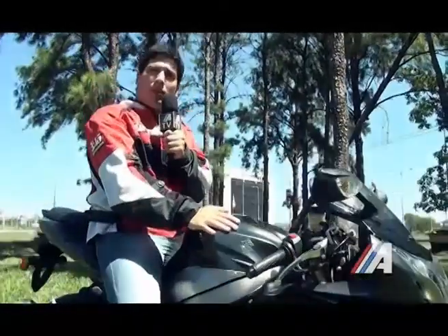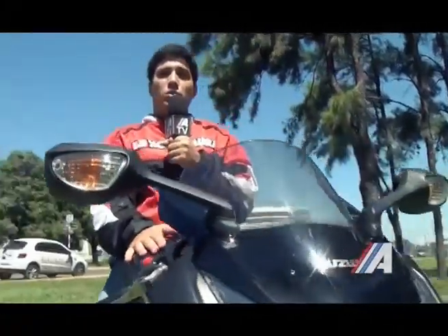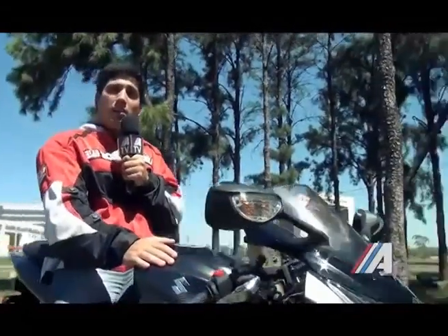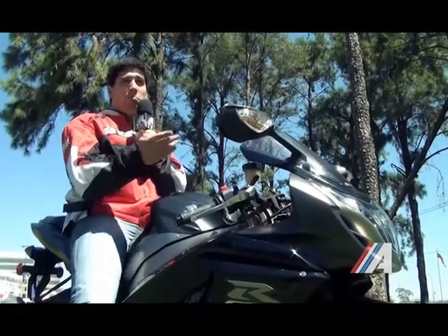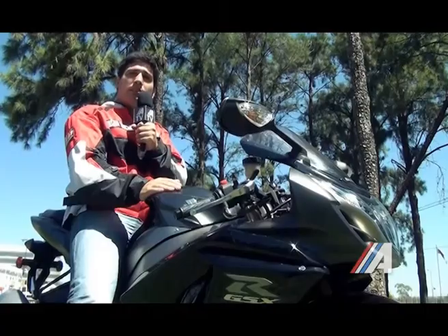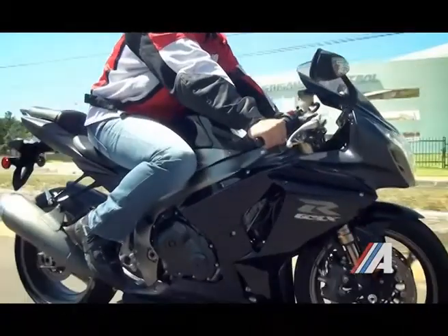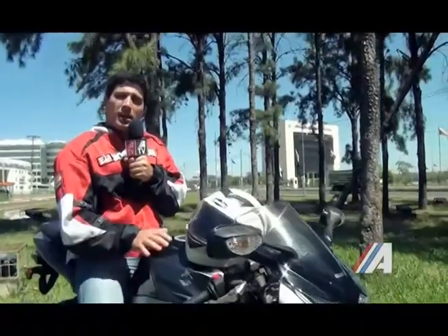En conclusión, a la prueba de manejo de la GSX-R1000: es una moto para los amantes de los circuitos y de la velocidad. Es una superbike bastante cómoda y también con un manejo bastante ágil para poder utilizarla en carreteras. Queremos agradecer a la gente de Suzuki Motos por habernos prestado esta unidad para la prueba de manejo.